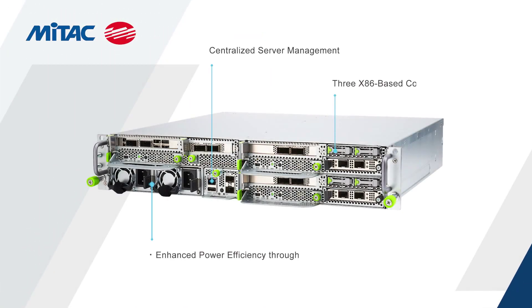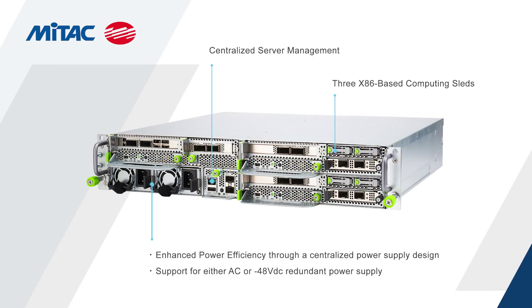The AD211 features centralized server management, three x86-based computing sleds, and a centralized high-efficiency power supply with support for either AC or 48-volt DC input voltage.